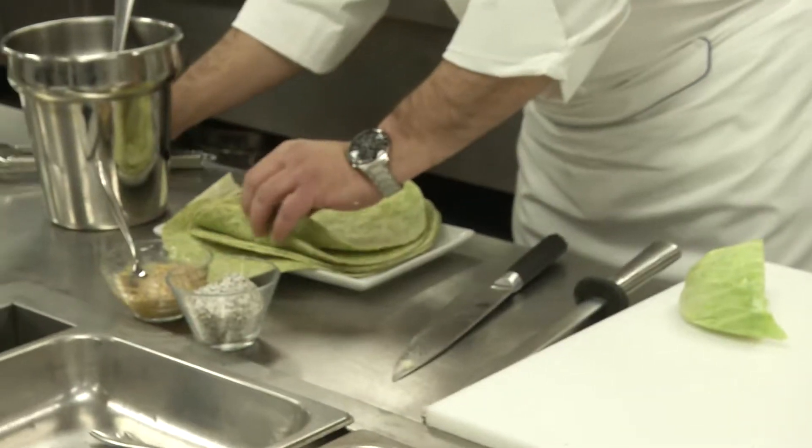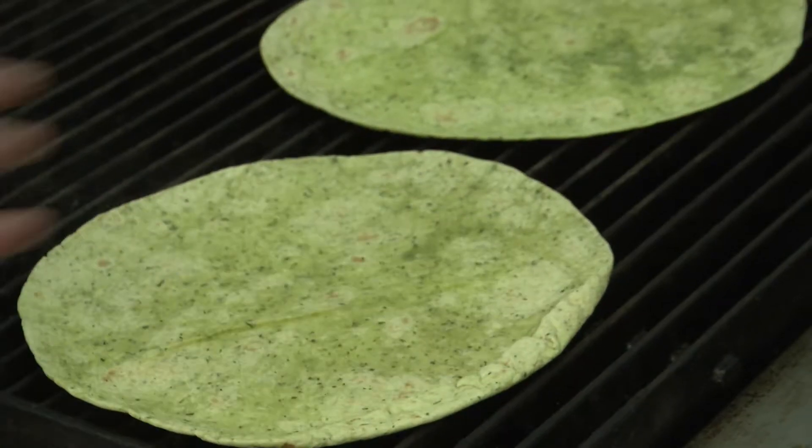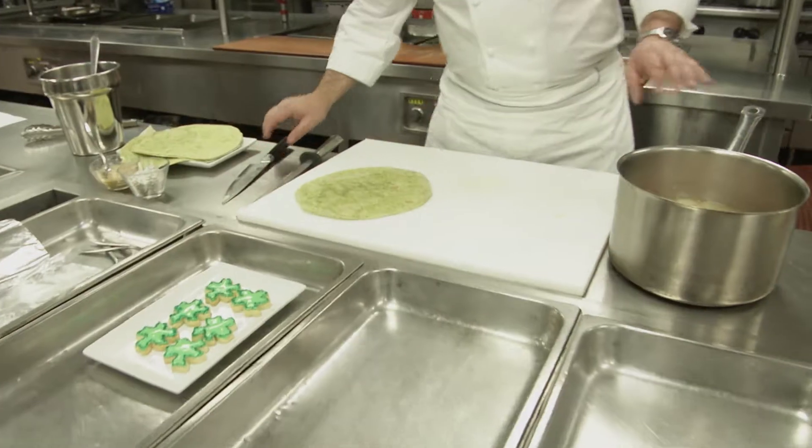We'll take a couple of tortillas. We'll just grill them for maybe a couple of minutes, just to get them nice and pliable. When the tortilla is nice and soft, we'll put it on this side of the board.